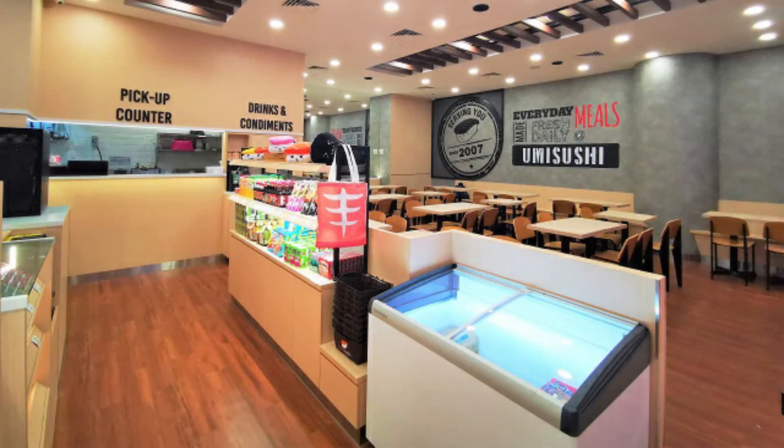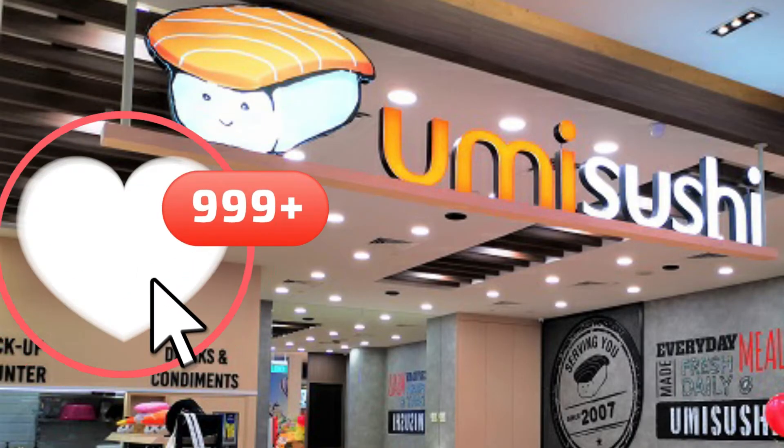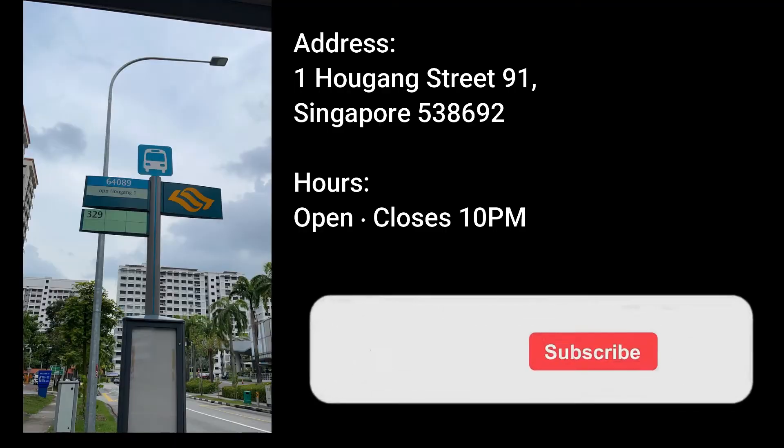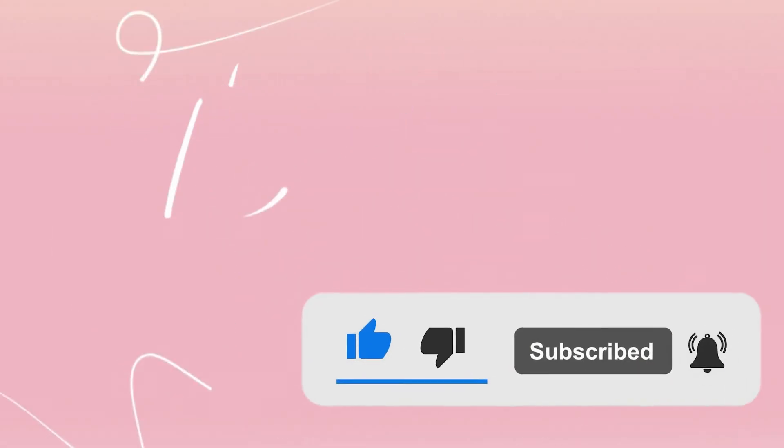It's delicious, so this is a good budget lunch. Umi Sushi also has other branches aside from Hougang. Try it! I hope you like this video, thanks for watching.